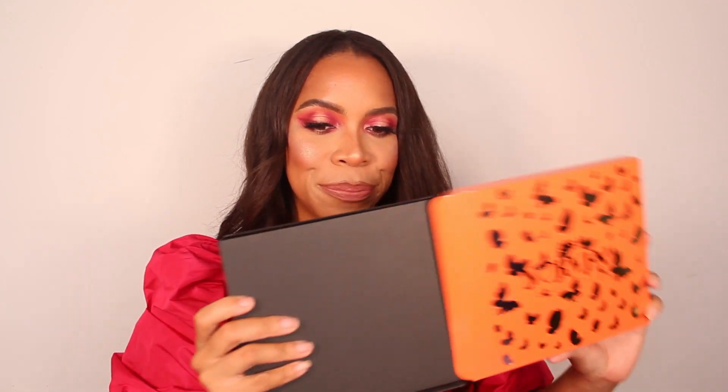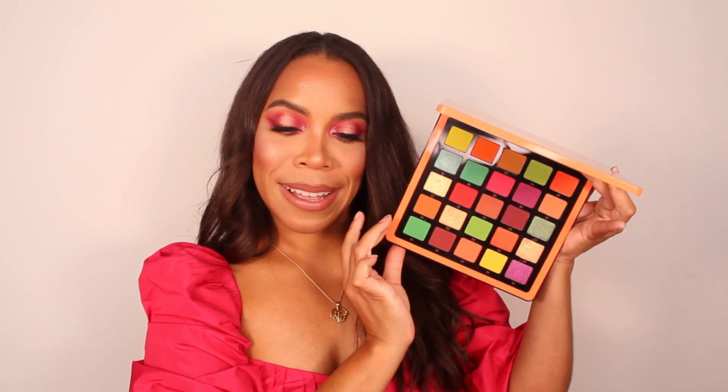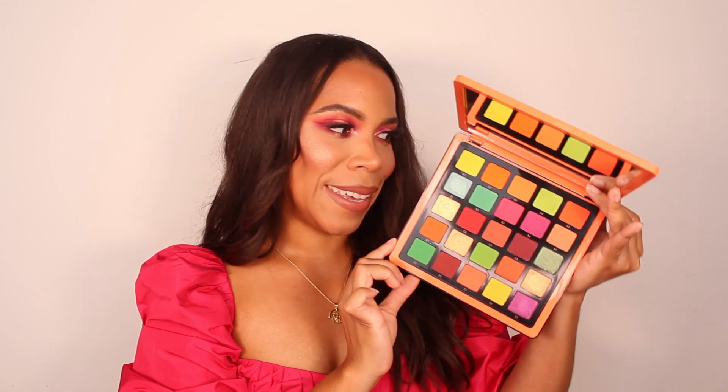The color story is a lot more wearable — more brown and orangey tones. Here is the palette; as you can see it's pretty big. There's also a very large mirror inside and there are 25 shades — beautiful warm orangey tones, gorgeous for summer. There are lots of shades of oranges and browns, some purples and pinks, and a few pops of green and yellow.